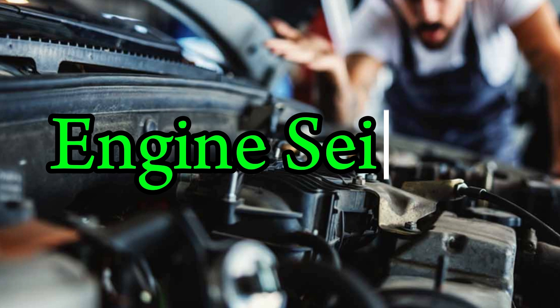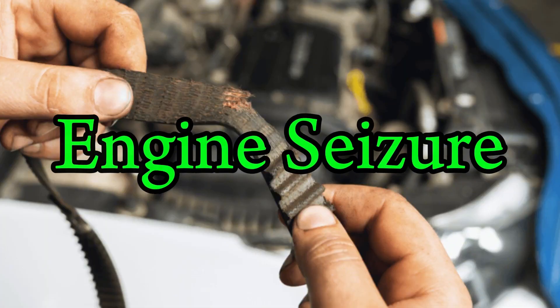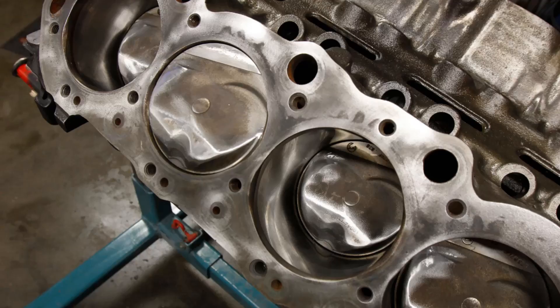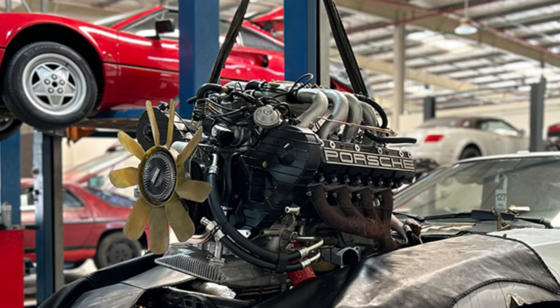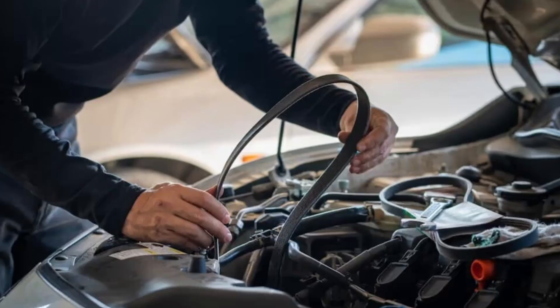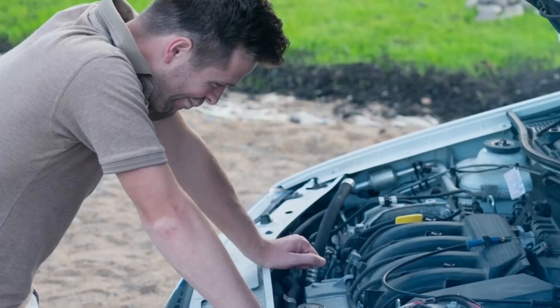Number 7: Engine seizure. In the worst-case scenario, a broken timing belt can lead to a total engine seizure. This happens when broken parts like valves, pistons, or camshaft pieces lock into place. The engine will no longer turn over, even with a strong battery or starter. Towing and major engine teardown will be required at this stage. A seized engine is often considered totaled in older vehicles due to the high repair cost. The best way to avoid seizure is through scheduled maintenance and engine inspections. Don't wait until your car stalls on the road — it might be too late by then.